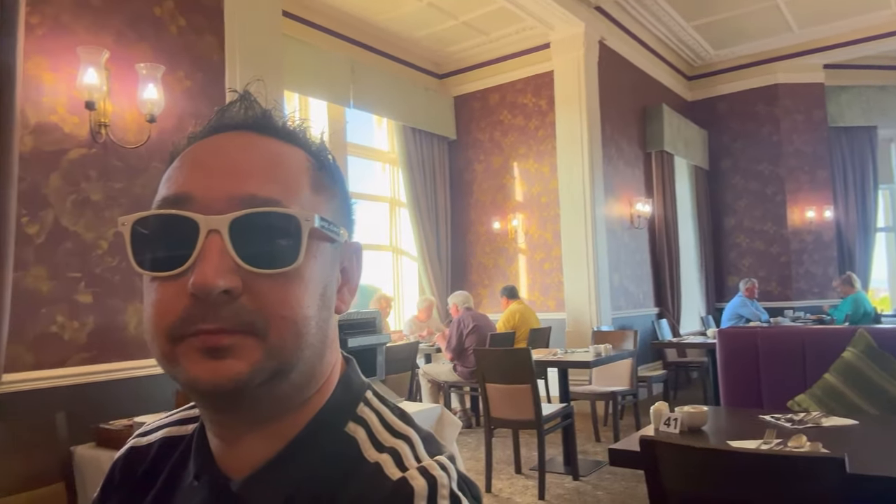We're at our seat. Look at the decor — proper grand. I don't want to show you all of it because people are eating and I don't think they'd appreciate a camera being chucked in their face. But it's a buffet style breakfast, so I'm gonna go and grab my plate — come with me and I'll grab a few bits.